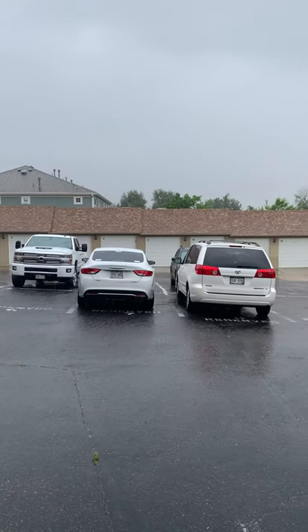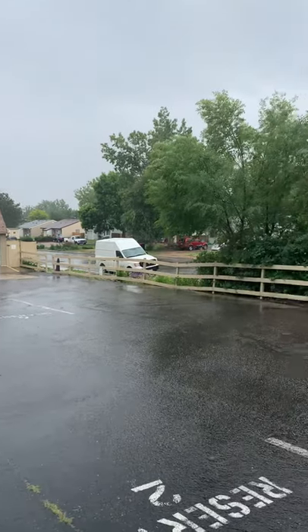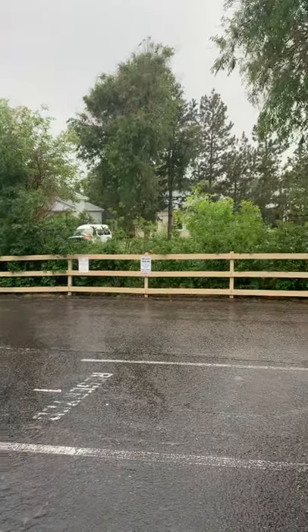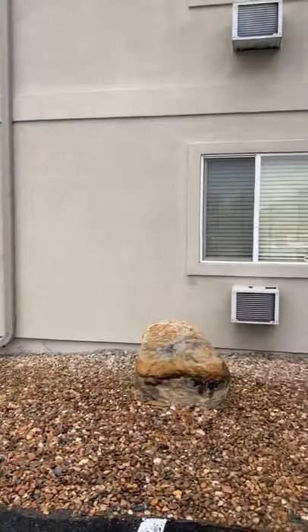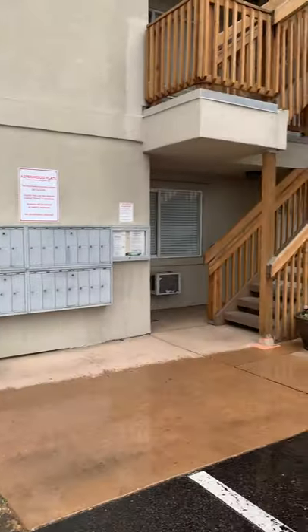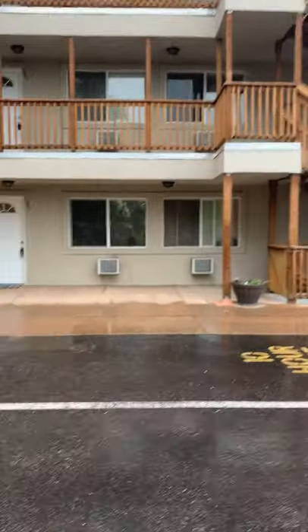A little view of the complex. I do have a garage spot for this unit. Mailbox. And let's take a look inside.